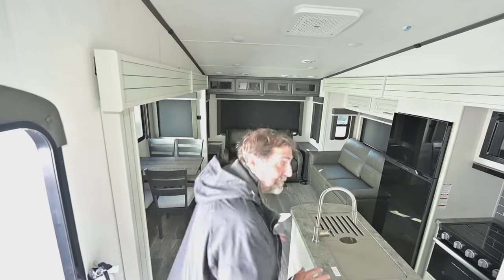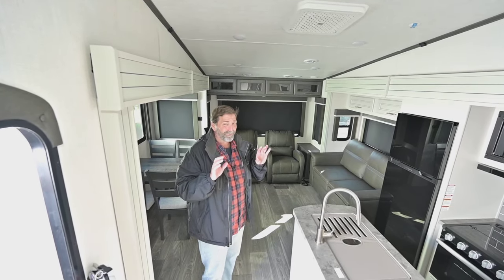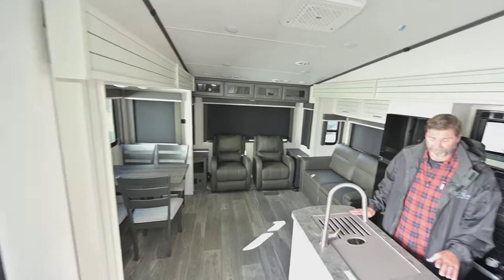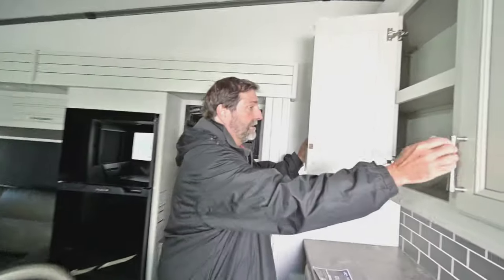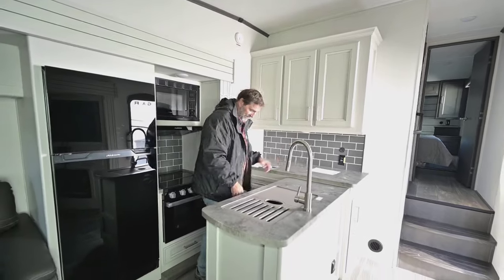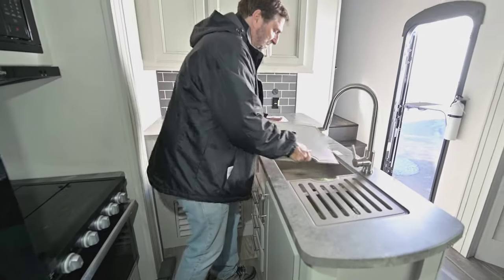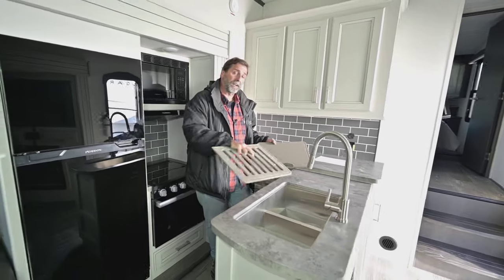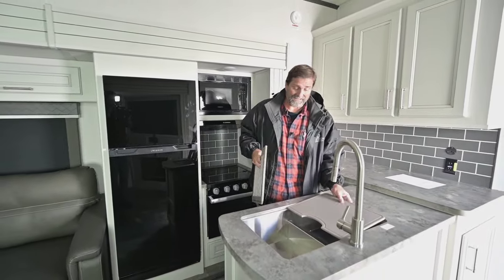Now we're looking at the interior of the brand new 27 SGS. This is a great floor plan because first of all, it's got a lot of counter space and a lot of storage. Look at all this space — I could put a lot of dishes, food, everything. There's a big cabinet down here, lots of drawers. We've got a deep recess sink that also has a divider in it so I can wash and rinse. The big farm sinks don't do that, so I kind of like this design better.